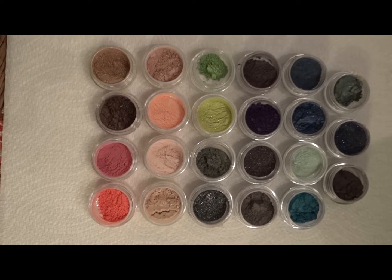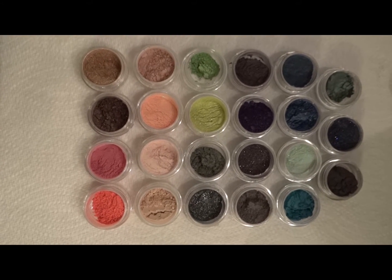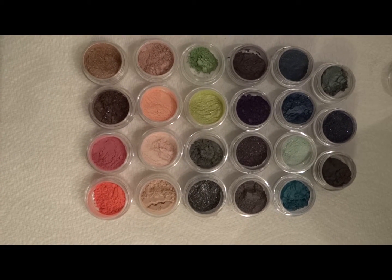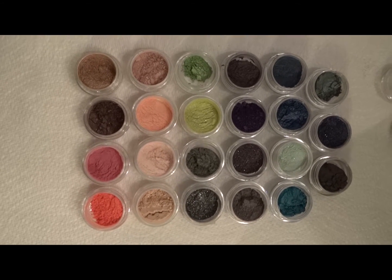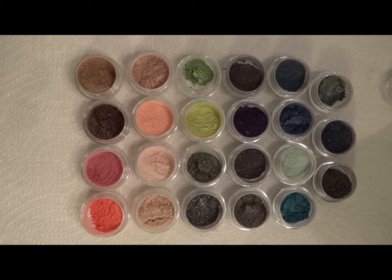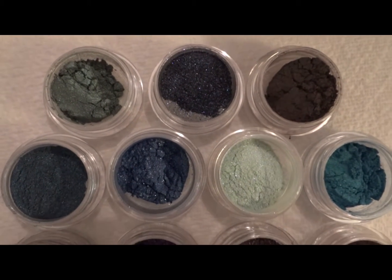So here are the Firinay eyeshadows and two blushes. The blushes are done at the bottom there, that I am about to swatch. As you can see, they are very bright colors, kind of very glittery colors. I also appreciate that Firinay packages these without sifters. I think they're a lot easier to deal with without the sifter. I prefer to just tap a little into the cap and go from there. Here's just a little closer look before I swatch them — I'll just pan over them here.